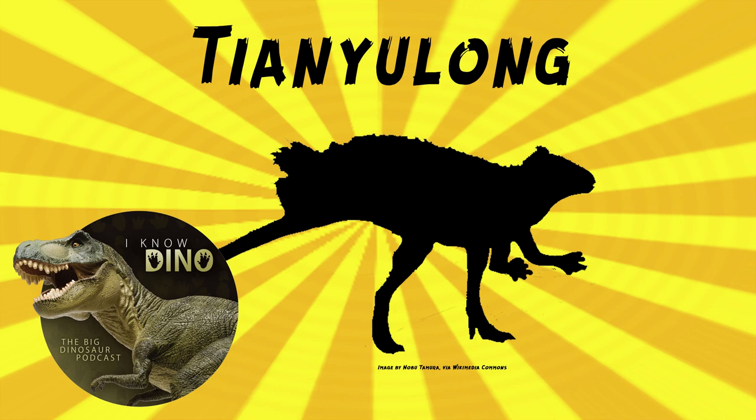It looked somewhat similar to a heterodontosaurus with the long legs and a long tail. It had a short skull, but it had shorter arms and a shorter neck. It probably walked on two legs, and like other heterodontosaurids, it had a pair of large canine-like tusks.